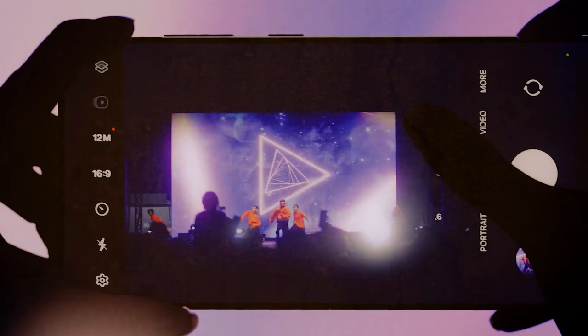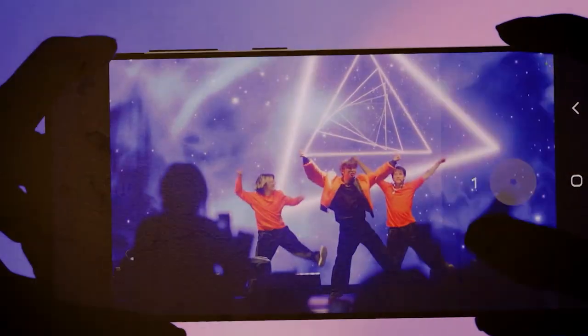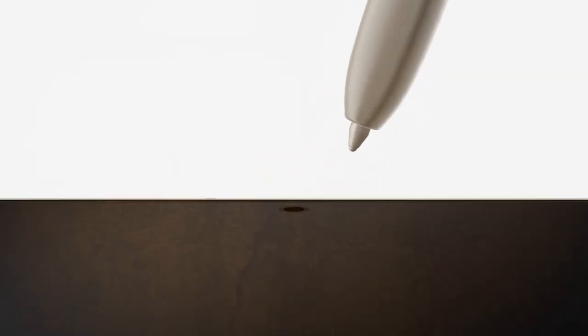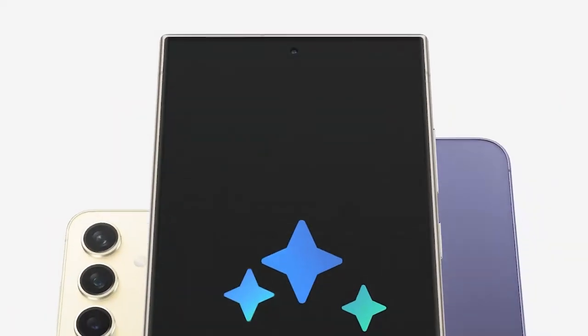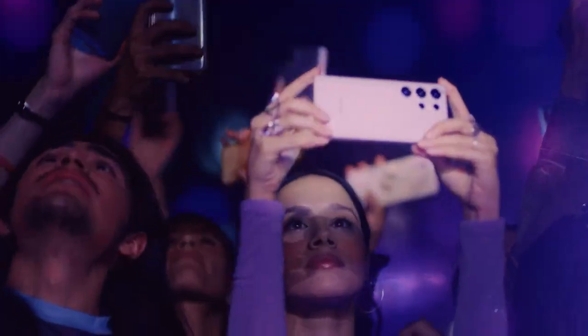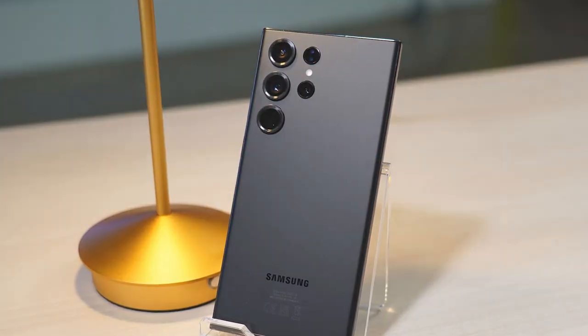Next up is the Samsung Galaxy S24 Ultra, a gaming powerhouse equipped with AI technology. This device boasts a sophisticated design with a large 6.8-inch Dynamic AMOLED 2X display that offers stunning visuals and a 120Hz refresh rate for smoother gameplay.